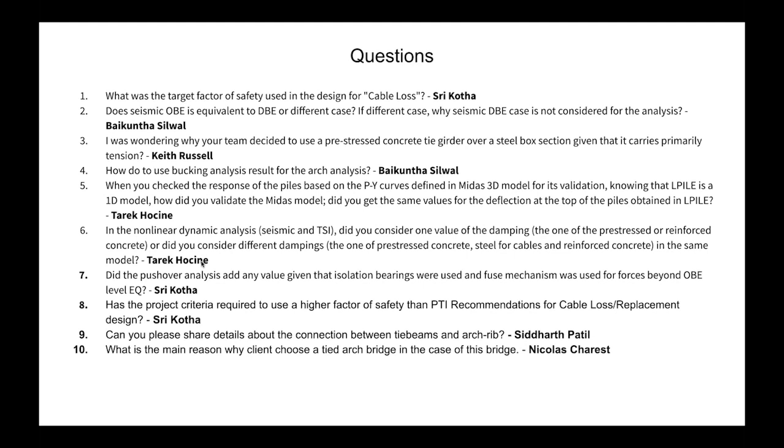From Nicola: What is the main reason the client chose a tight arch bridge in this case? I think it's a good question for the client. The California HSR authority prefers concrete structures, and they likely wanted a signature structure for the high-speed rail. But the definitive answer would come from the client.